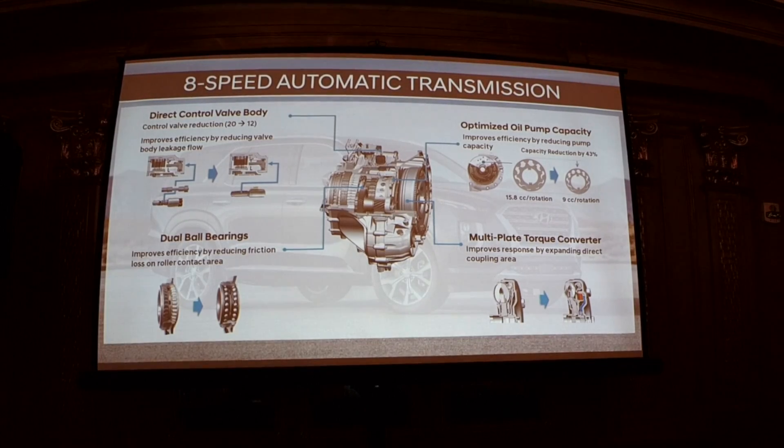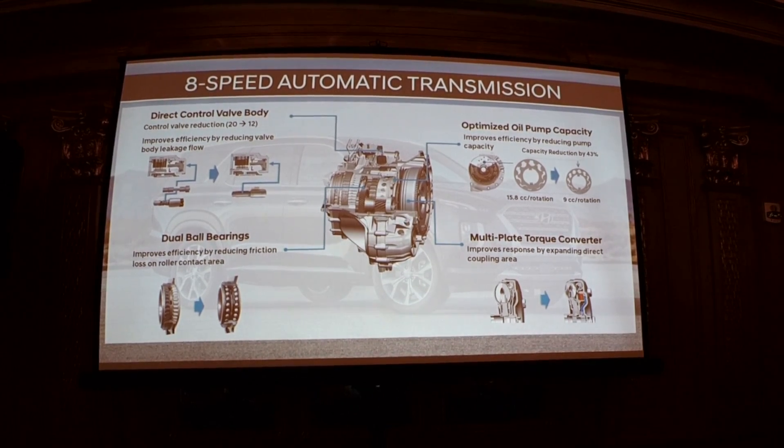The all-new 8-speed automatic transmission — new from the Santa Fe — has additional gears and an improved multi-plate torque converter, which means more positive shifting, quicker shifting, and more efficiency due to the extra gears.